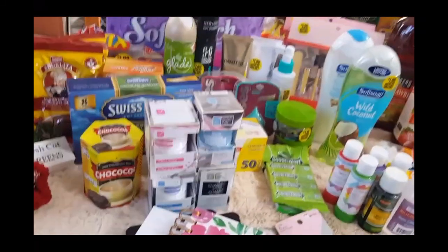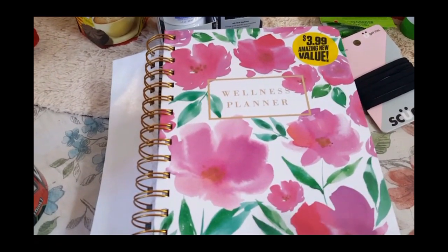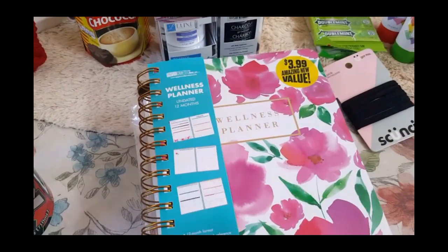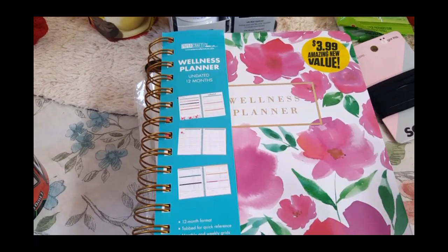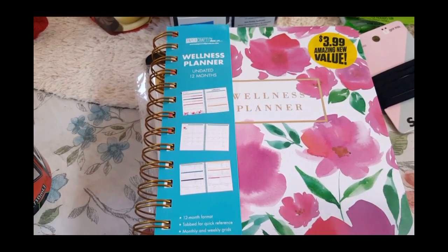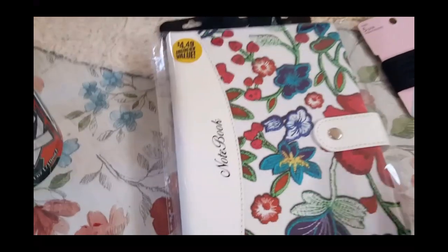Alright, enough of that, let's get started. I had shown this to one of my besties on here, which is Mom Life 7, and she said if I came across another one could I pick it up for her. This was the last one in my store so I picked it up for her. If you guys want to see a more detailed flip through of this, I will post my other video, but for $3.99 it's an awesome planner for a fitness journey.